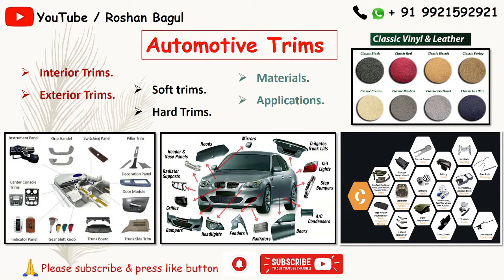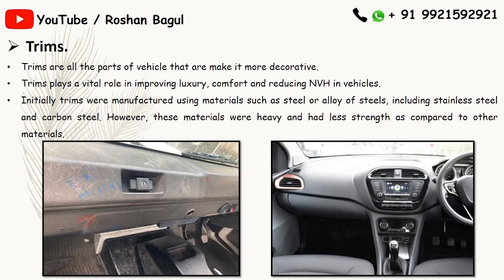Hello friends. Today we will see automotive trims. Automotive trims are basically divided into two types: interior trims and exterior trims. Interior trims are also divided into two types — soft trims and hard trims — based on material and application. We will see in detail.